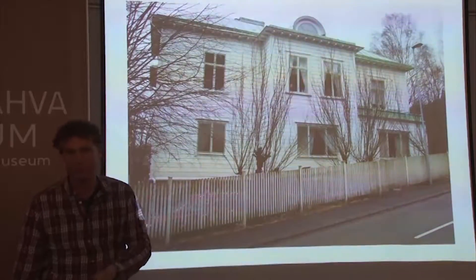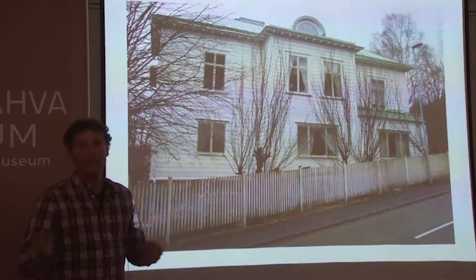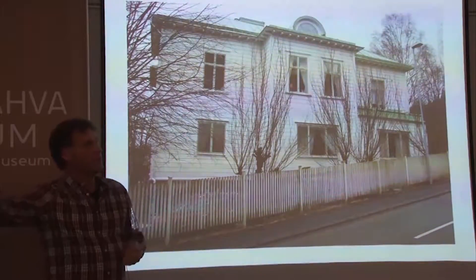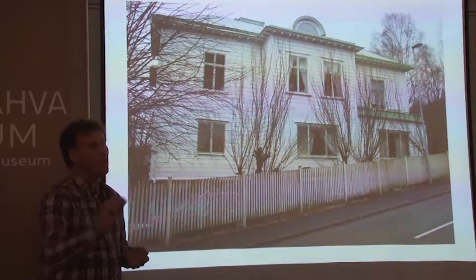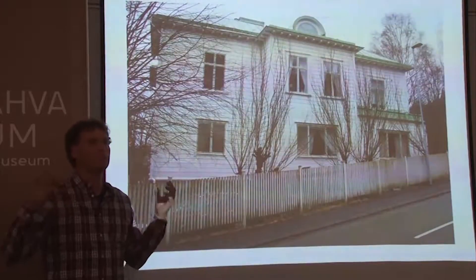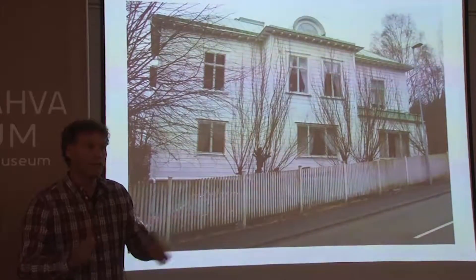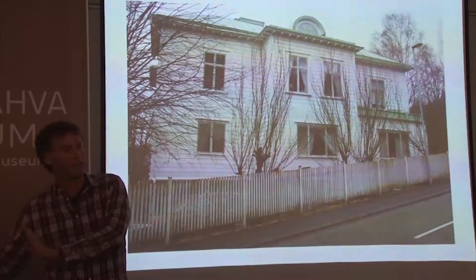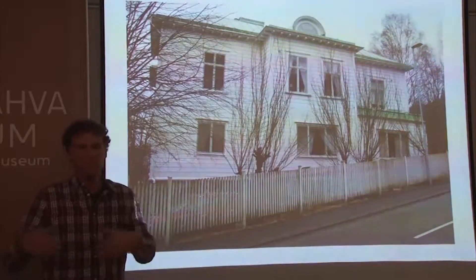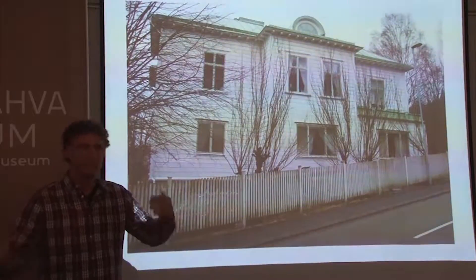Instinctively we know when something is beautiful. Once you've got the language for houses — when you know how to read them — when you leave this lesson, you will go out and read all the houses in Tartu and know why you should preserve them. Because they are beautiful; you all know it by instinct, and because the proportions are there. The proportions come from Greek society.